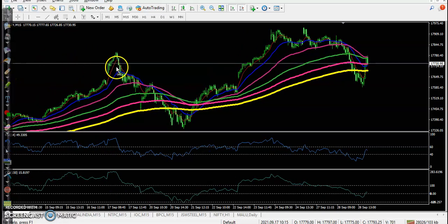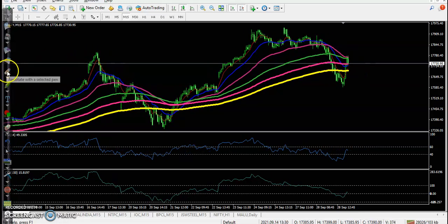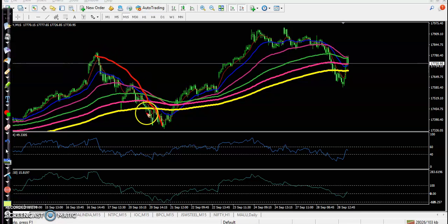Price crossed below the 200 EMA a little here, then bounced back from that area. Similarly, price dropped a little more below the 200 exponential moving average and again closed above it. So we are expecting that price will create a new high very soon.